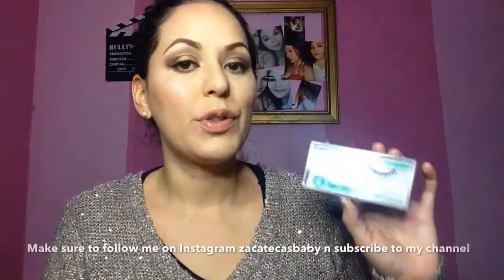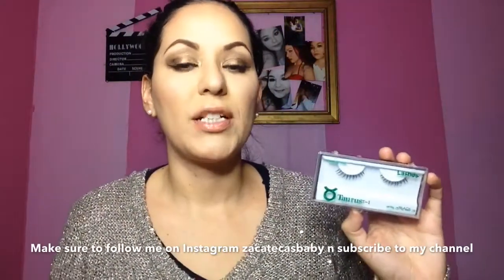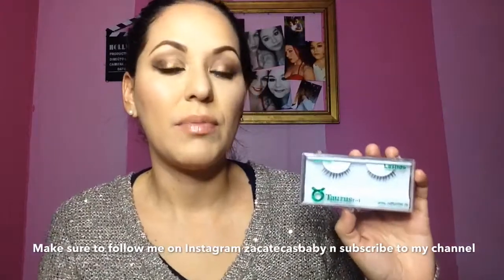I will be giving these away real soon in a giveaway. I'm not really sure when, so you guys make sure you guys follow me on Instagram so you guys can know exactly when. So yeah, that was me — my daughter's over there watching my YouTube videos. So this is the Taurus lashes. This is the bottom lash that I was talking to you guys about. I will be giving this away on my giveaway as well.